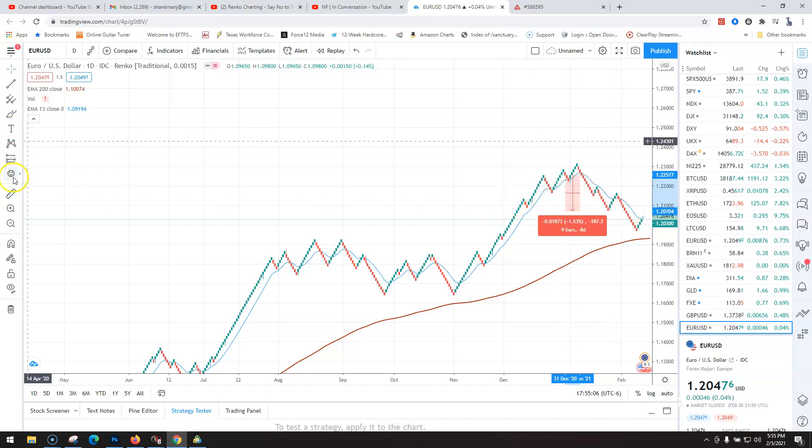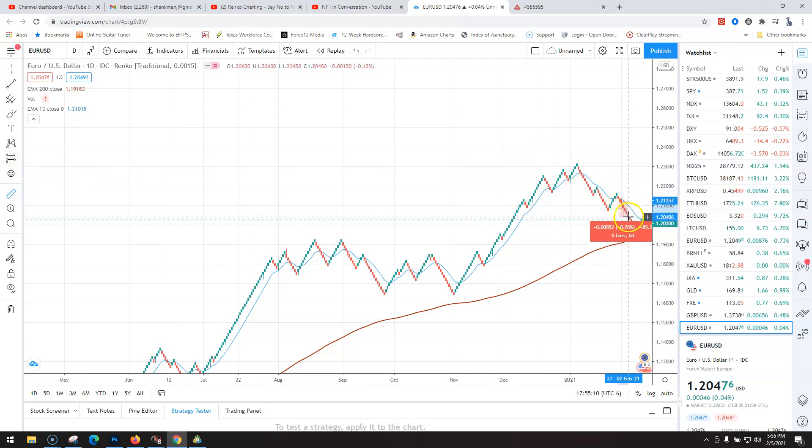So then let's get out one more time. He gets out, locks in his profits, and goes here again — gets in right here. That's about 150 pips all the way up, roughly 100 pips or so. There you go — that's pretty cool.